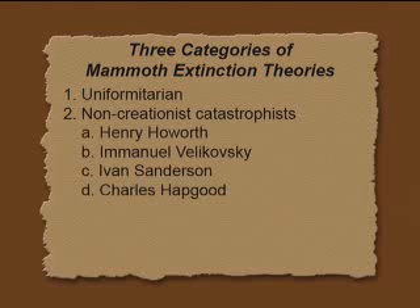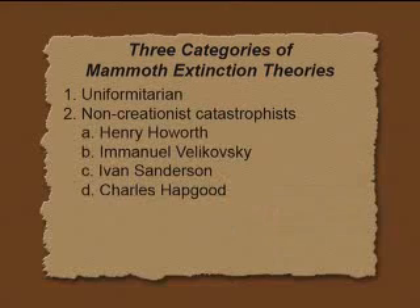Velikovsky believes that when Mars or Venus got close to the Earth, it perturbed the orbital tilt. So the woolly mammoths were pleasantly grazing in the subtropics and suddenly were brought up to the North Pole and frozen instantly — that's his idea. It's catastrophic, but it's what I call the non-creationist catastrophe. Ivan Sanderson and Hapgood believe instead of the poles shifting, the crust of the Earth shifted and then shifted back. These are pretty wild ideas, and these were non-creationists, by the way.